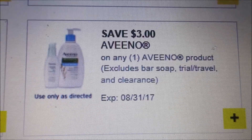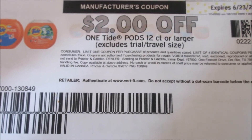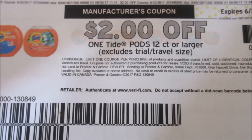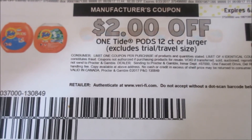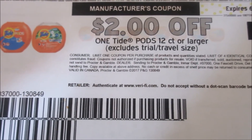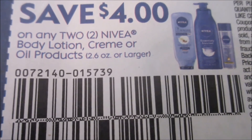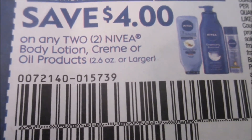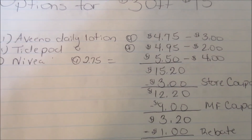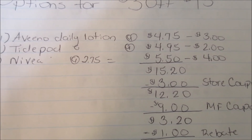This is the coupon you are going to be using for your Aveeno product. For your Tide Pods, which are 16-count, you're going to be using this coupon from coupons.com or the digital that's on the Dollar General digital website. This is the coupon you are going to be using for your two Nivea — you're going to be getting the 2-oz cream. After you get these items, your total is going to be $15.20.